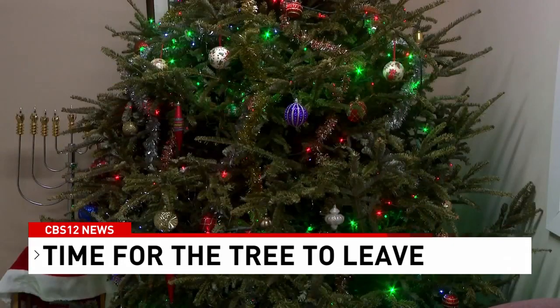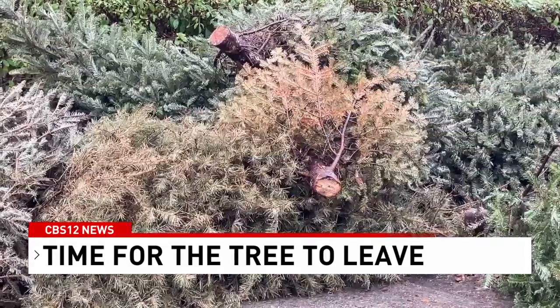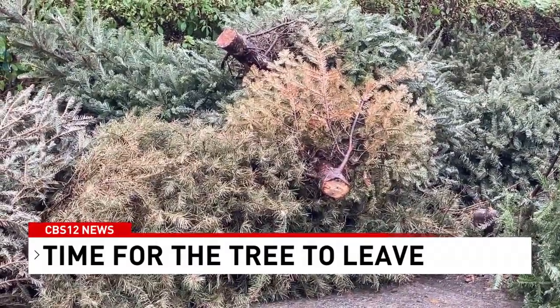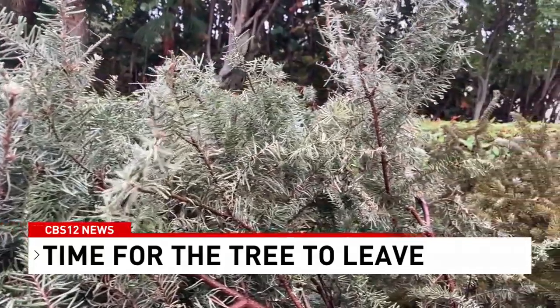Boca Raton Fire Inspector Scott Canarazzi says the sooner you get that tree out of your house, the better. Even the best trees that you kept watered are starting to get dry and are at the end of their lifespan — it's time to recycle them. You can tell by the color: if your leaves are no longer a bright green, then your tree is drying up, which Canarazzi says is a hazard.